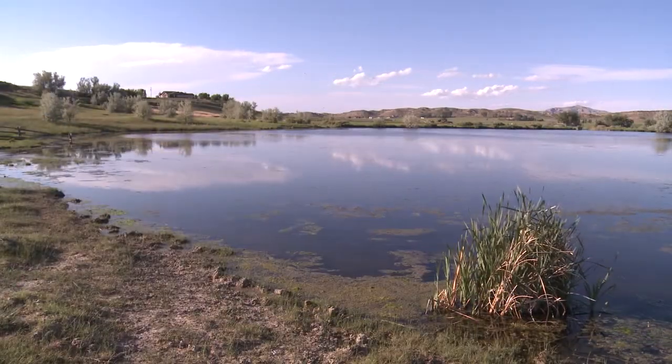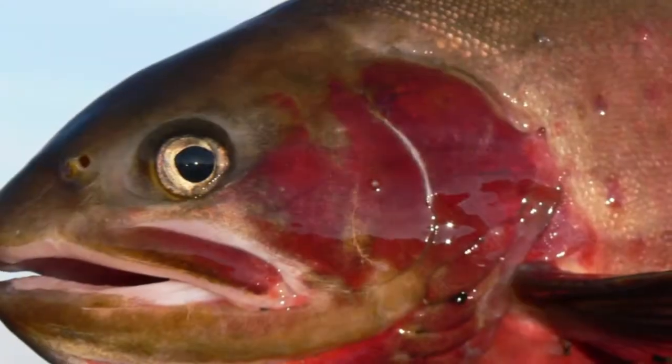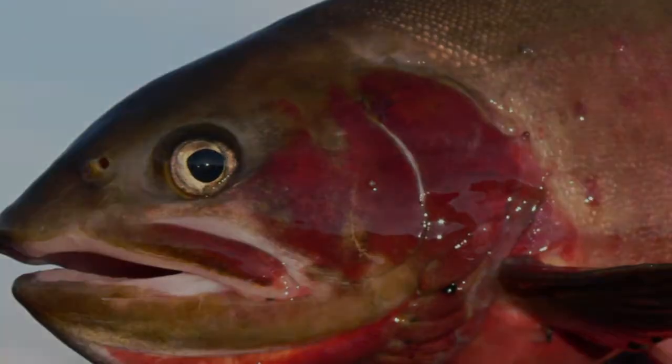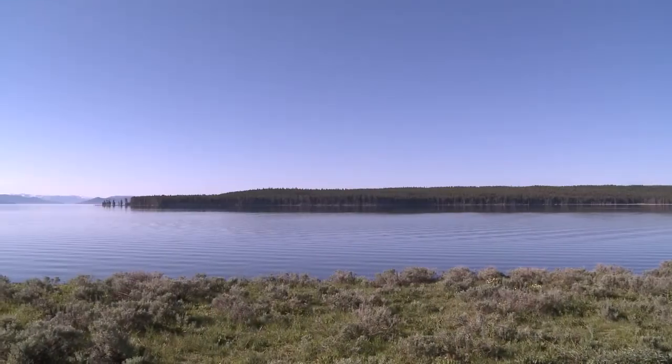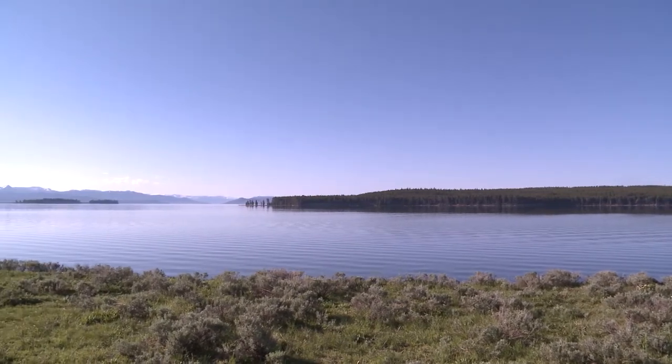I'm Eddie Nickens, editor-at-large for Field and Stream magazine. A Yellowstone cutthroat trout is a marvel to behold. Tragically, the introduction of non-native lake trout into Yellowstone Lake has decimated that ecosystem's signature fish.